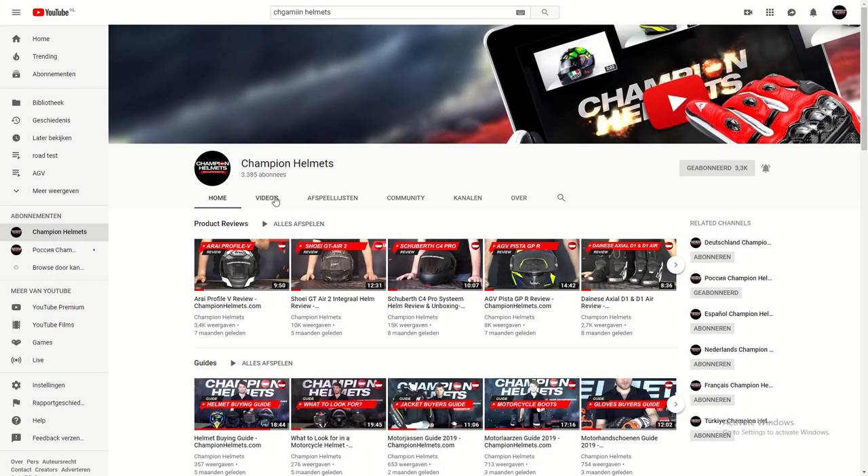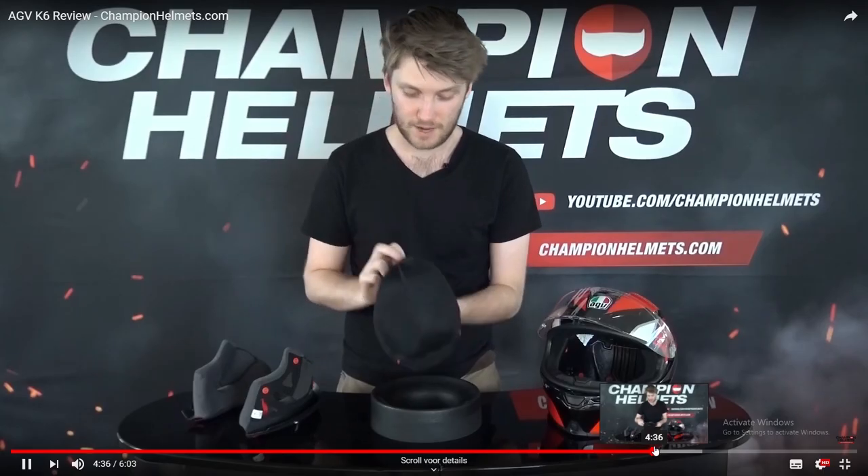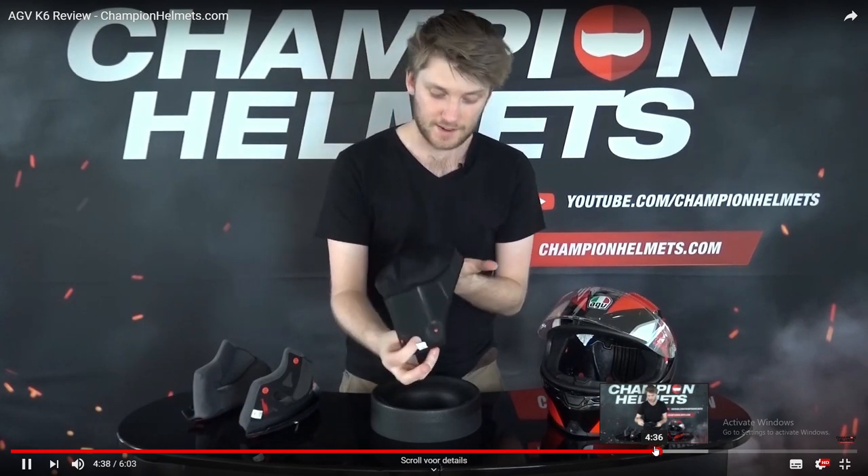If you're interested in seeing more detailed reviews where we take the helmets apart and go through those little details, you can find that on our YouTube page, so you can check out reviews for both the NX-R and the K6 there.